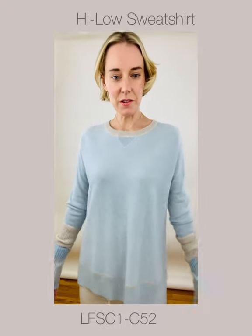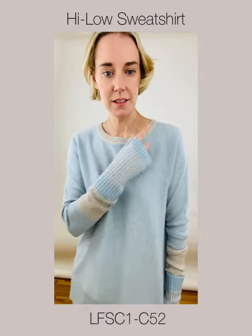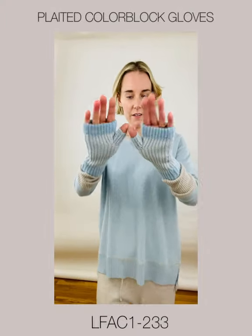Next up is our Hilo sweatshirt. This is a top-selling style for us. I'm wearing it in Haze — you can see the beautiful V-detail with the Agate trim. I've added the plated fingerless gloves and waterfob.